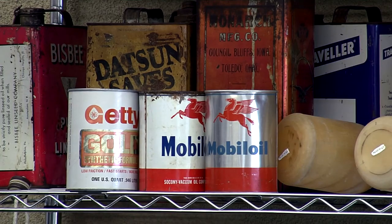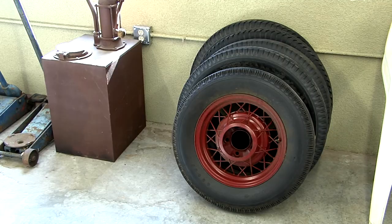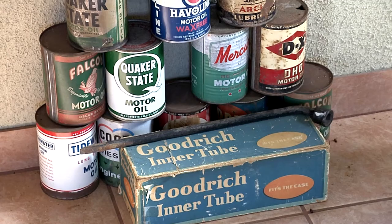There are old gas pumps, oil cans, signs, tires and tools — all of it helping to educate anyone who visits, and they'll get an idea of what life was like in a different time.